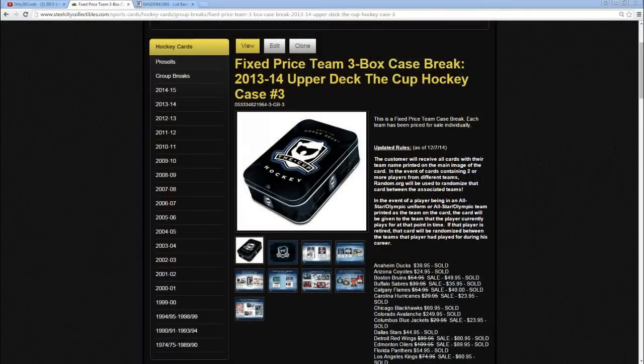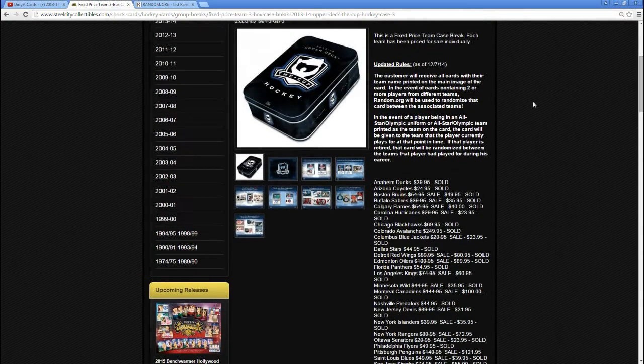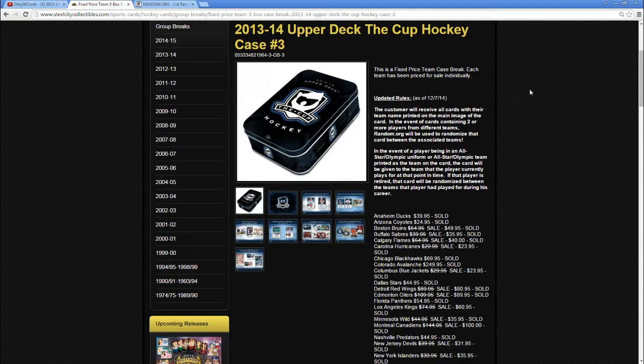Before we get started, I want to go over the complete rules — follow along on the website listing. Customers will receive all cards with the team name printed on the main image. If a card shows two or more players from different teams, we will randomize it between those teams on random.org — a five-time randomization with the first one getting the card. If the player is in an all-star or Olympic uniform, the card goes to the team the player currently plays for. If there are any retired players, we will randomize it between all the teams that player had been on throughout his career.